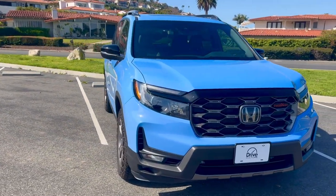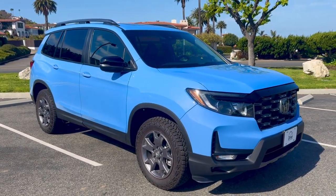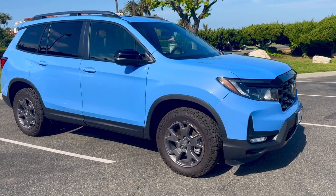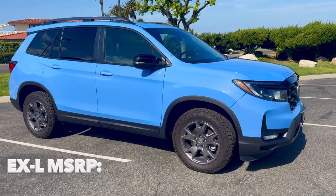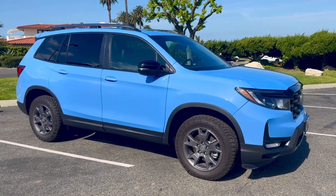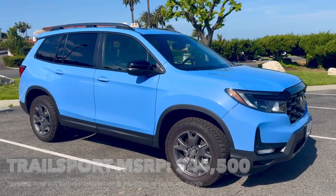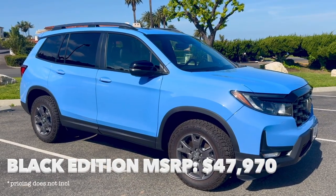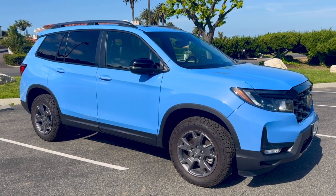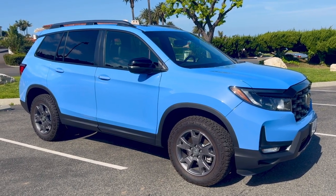One thing I want to call out is the pricing for the Passport. For 2024, there are essentially just three trims. You can get an EXL at $41,900 MSRP. This Passport Trail Sport is $44,500. And then you can get the Black Edition at $47,970. So under $48,000 fully loaded, this one under $45,000 with some pretty good features and tech. I think it's a pretty good value in this segment.